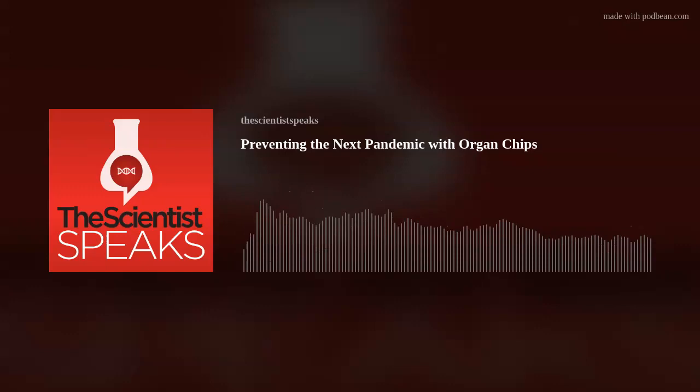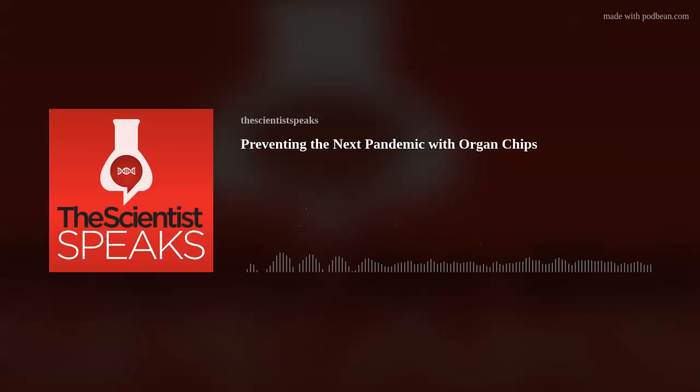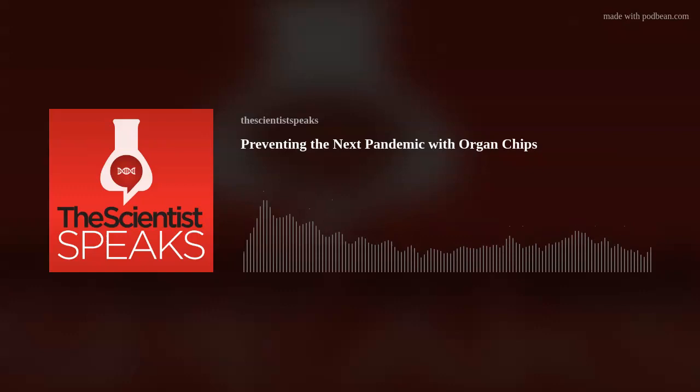As we breathe in, air flows into the smallest units of the lung, the air sacs, where a single layer of lung cells interacts with one row of blood vessel cells to extract oxygen from the air and transfer it into the bloodstream. The lung on a chip Ingber and his team engineered is made of transparent, flexible rubber, about the size of a USB stick. It contains two superimposed microchannels separated by a thin, porous membrane coated with extracellular matrix, allowing cells on either side to interact. Lung cells grow in the top channel with air flowing through, while blood vessel cells are cultured in the bottom channel perfused with medium that substitutes for blood.